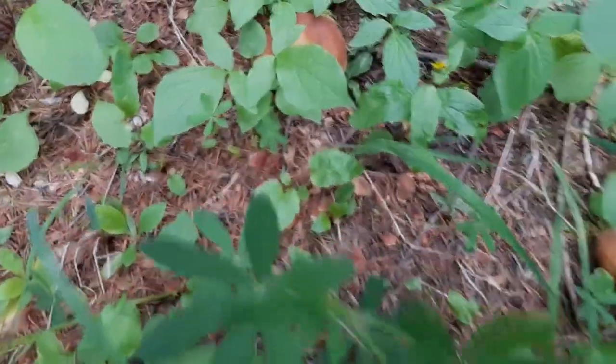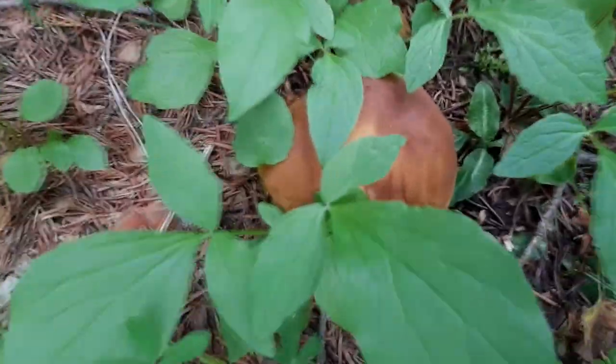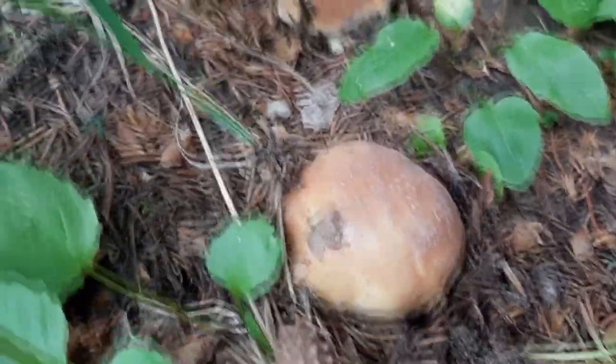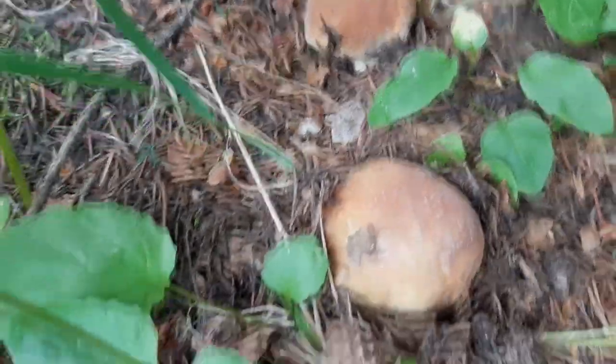Porcini. This one there. Another one coming up there. There's a few over here. Perfect specimens. Porcinis popping up everywhere.